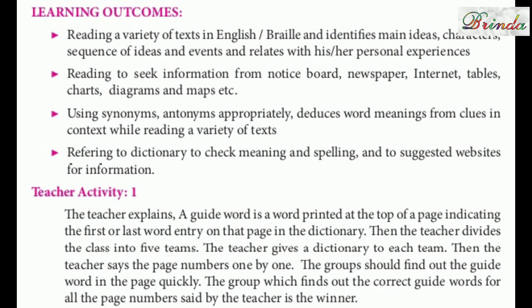We read to seek information from notice boards, newspapers, internet, tables, charts, diagrams and maps, etc. We use synonyms and antonyms appropriately, which helps deduce word meanings from clues and in context while reading a variety of texts. We refer to a dictionary to check meanings and spellings, and we even check websites for more information.